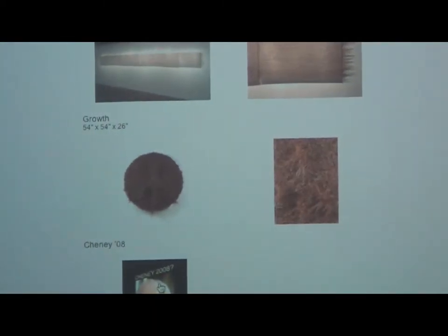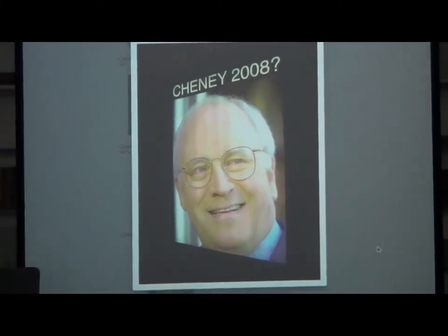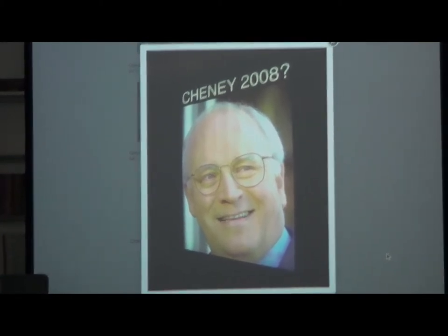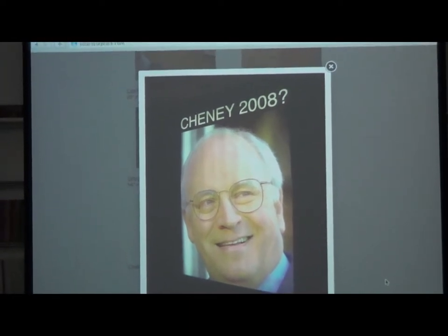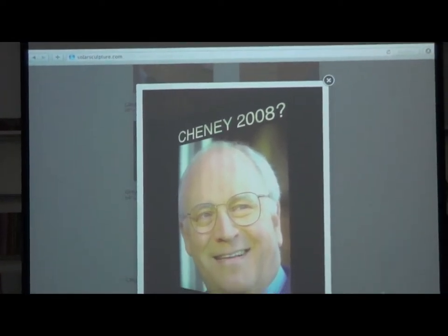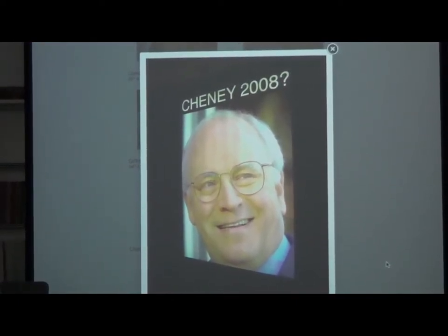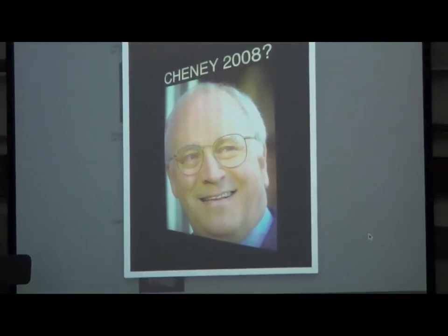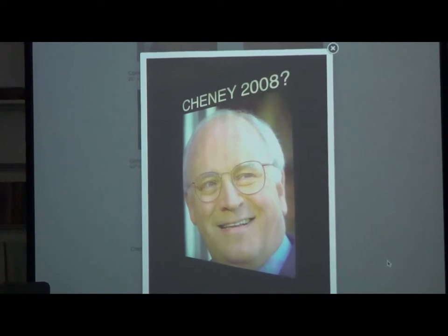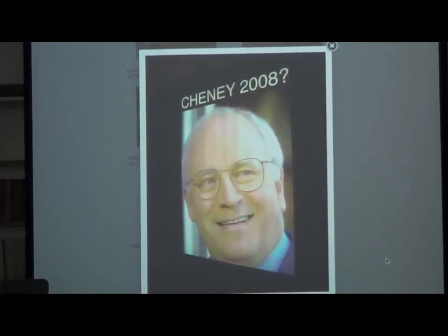And then in this whole set here, for instance, is a light box that I built for a show. I had an L2 Contemporary, which no longer exists, but it was an important gallery on Hill Street in Chinatown. Looking out onto Hill Street it had a window, so I put this five-foot-high image. It was a light box lit from inside, and it's questioning whether Dick Cheney would run for president in 2008. People were wondering if this was the campaign headquarters for Cheney 2008.